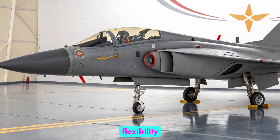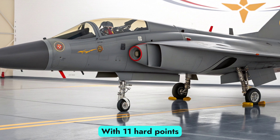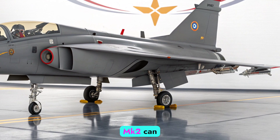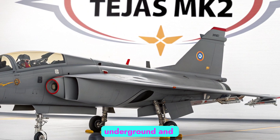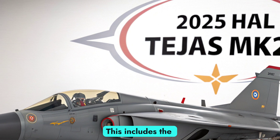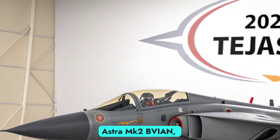With 11 hardpoints and a payload capacity exceeding 6.5 tons, the Tejas MK2 can carry a variety of air-to-air, air-to-ground, and standoff weapons. This includes the Astra MK2 BVRAAM and BrahMos NG.